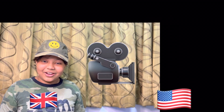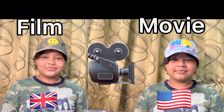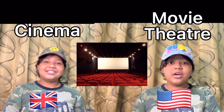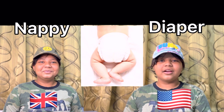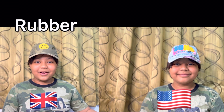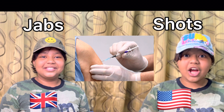Number 11: Film — movie. Number 12: Cinema — in the US it's called movie theater. Number 13: Nappy — diaper. Number 14: Rubber — eraser. Number 15: Jabs — in the US it's called shots.